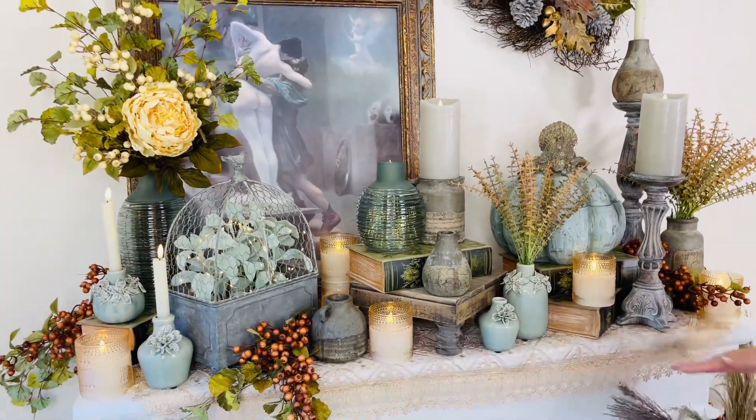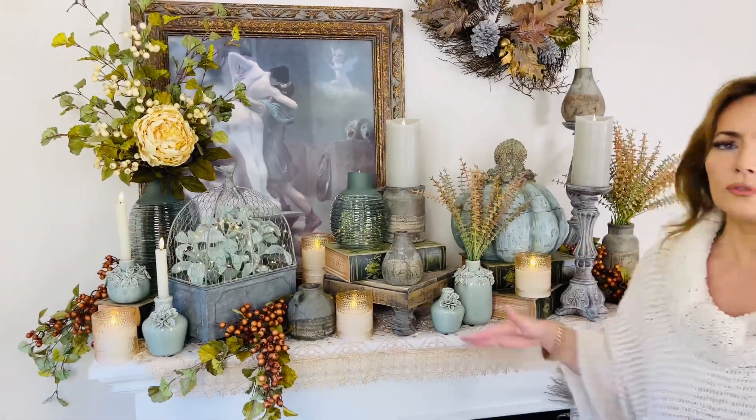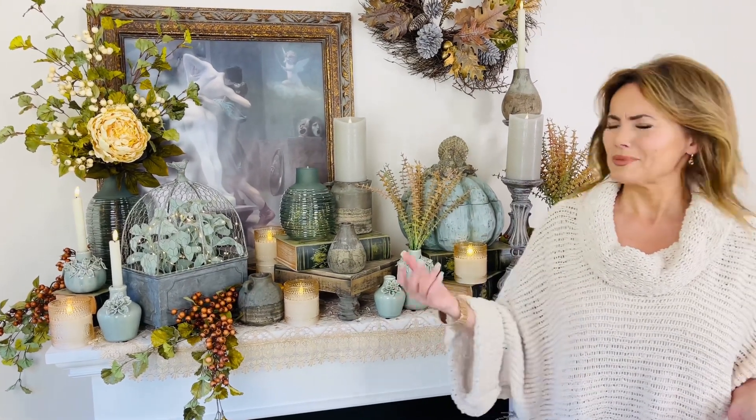If you are putting everything on a flat mantle, console, side table, counter, island, windowsill, foyer table, or wherever — if you put everything flat, it looks like you just collected those pieces and put them there because you weren't sure what to do with them. Then you go into a beautiful five-star hotel decorated for fall, or a beautiful home goods store, and you're like, why does my house look like that? It's because they're using these simple tips.